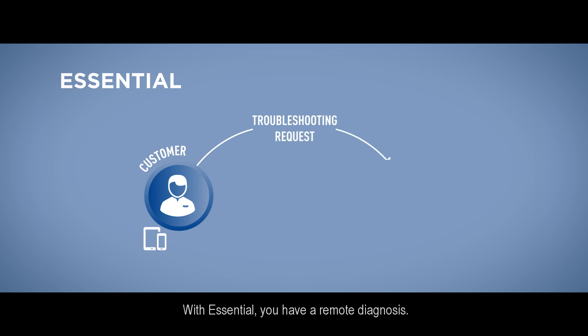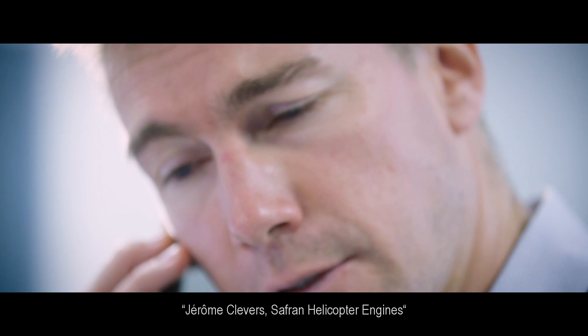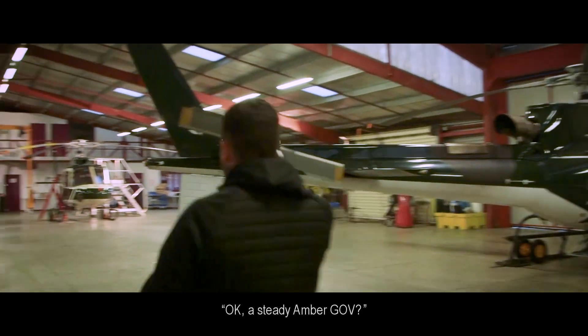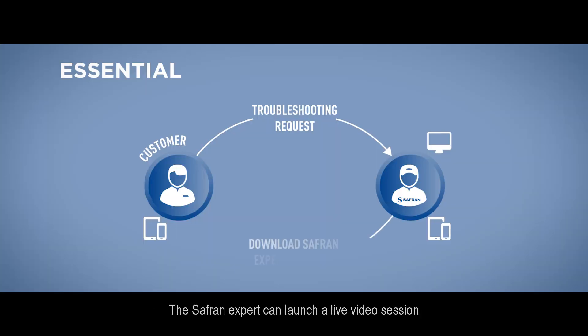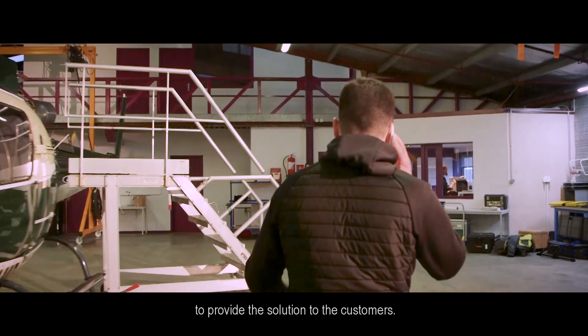With Essential, you have a remote diagnosis. The Safran experts can launch a live video session in order to gather all the information needed to provide the solution to the customer.